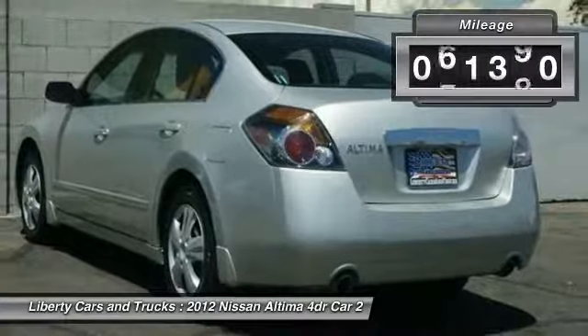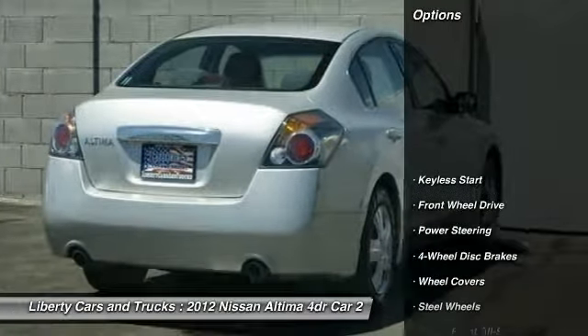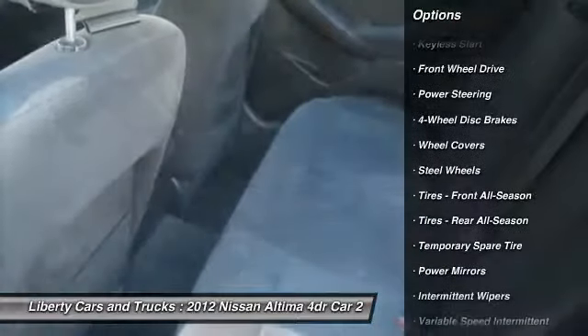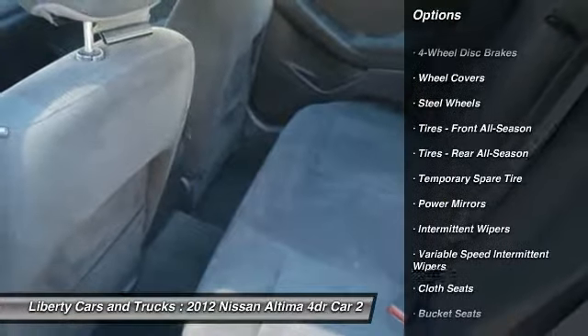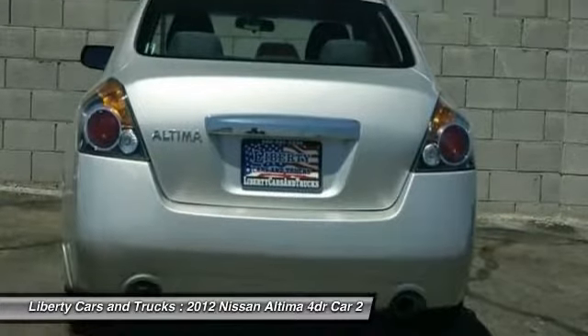This vehicle has less than 75,000 miles. Here are some of this vehicle's great options: stability control, traction control, anti-lock braking system, keyless entry, power steering, driver airbag, adjustable steering wheel, cruise control, four-wheel disc brakes, and keyless start.